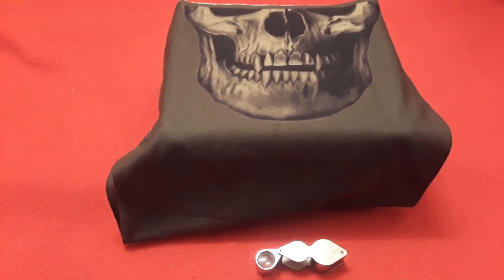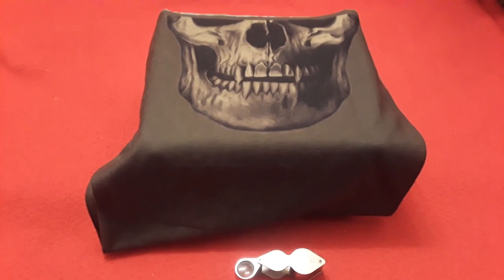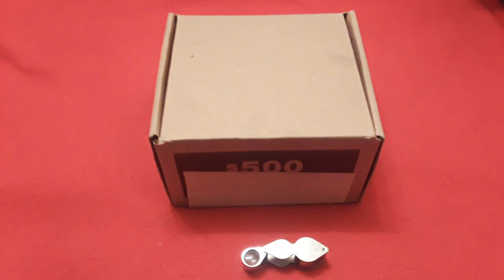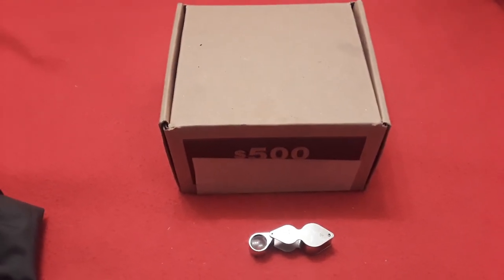Hey everybody! Welcome back to Ravenhawk Coins. In this edition we're going to do a coin roll hunt — we don't get to do these that often. This is a box of halves. We're going to get into it and see what we find.